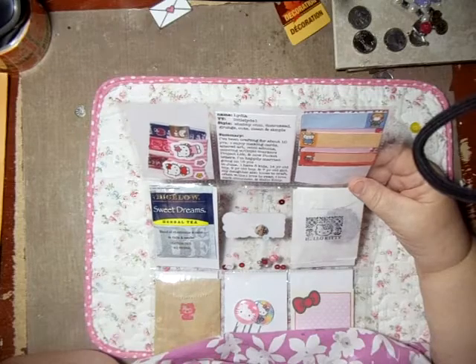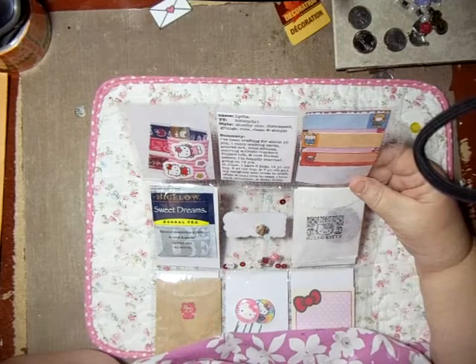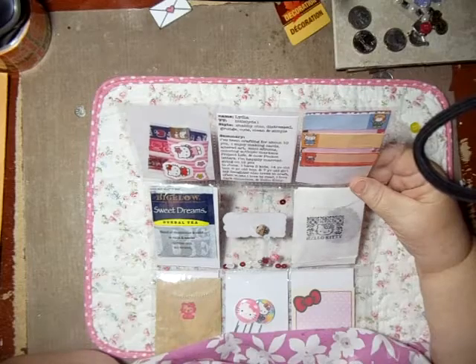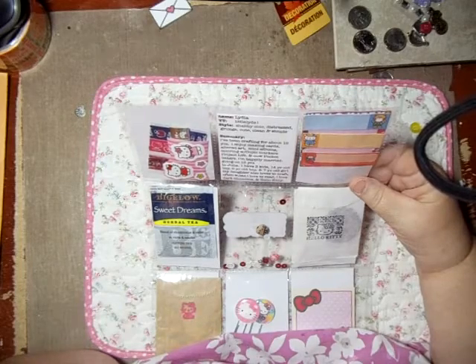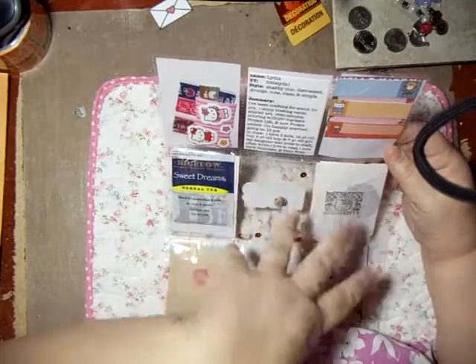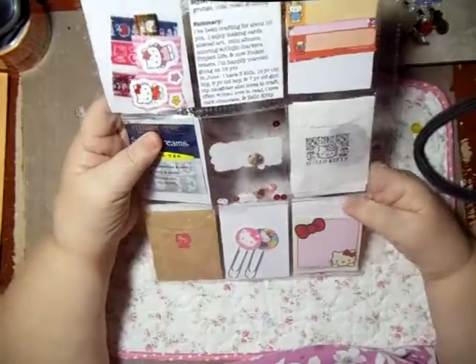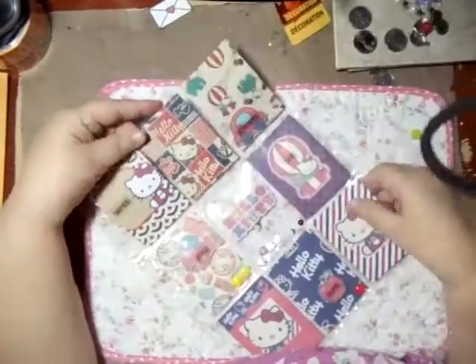She's happily married, going on 19 years in June. She has three kids, and her seven-year-old daughter also loves crafts — how cute. I wish I had a daughter to share crafts with, but I don't. So that probably has a little bit to do with Hello Kitty, because Hello Kitty is such a popular, popular thing.